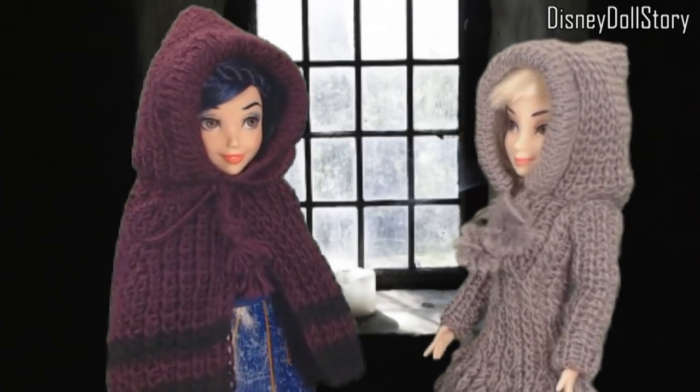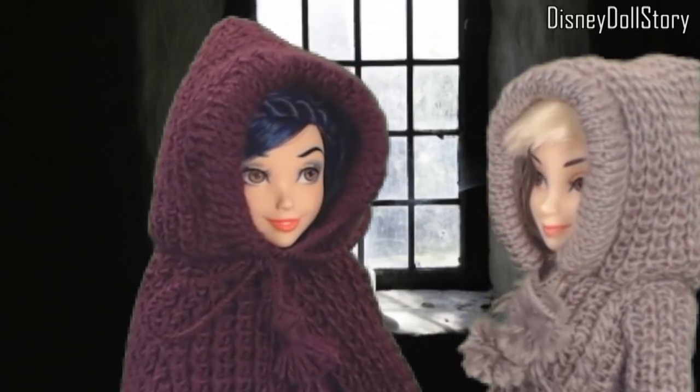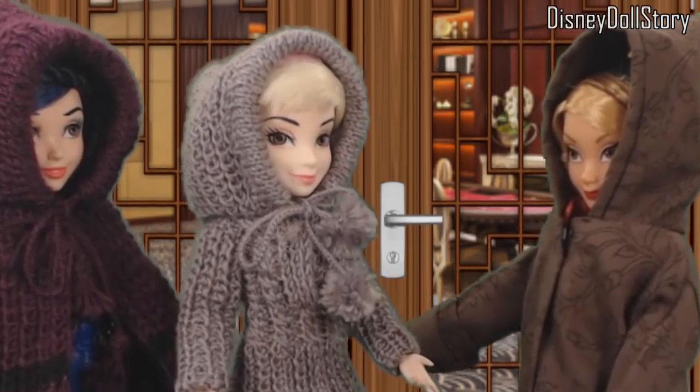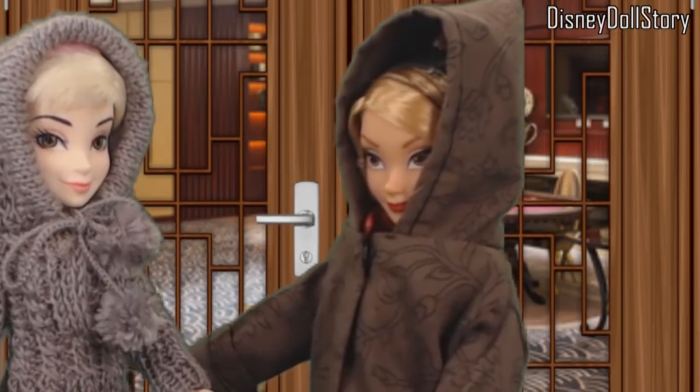Evie! You made it. Yeah. Do you know who invited us? Why do we have to cover up our face? Because we have to keep our identity secret.